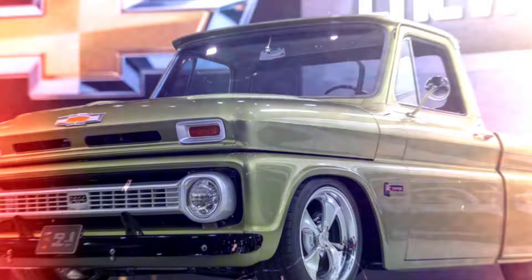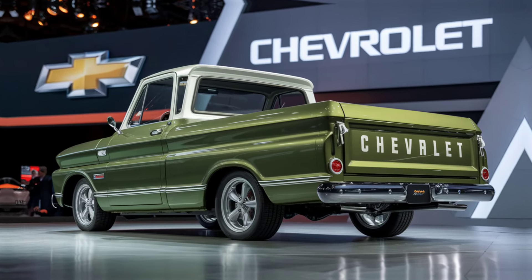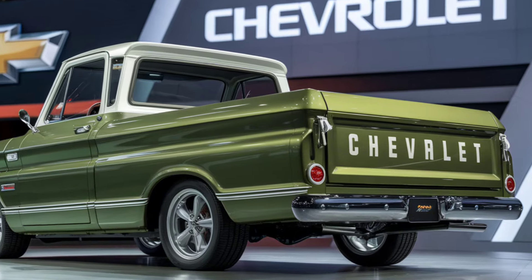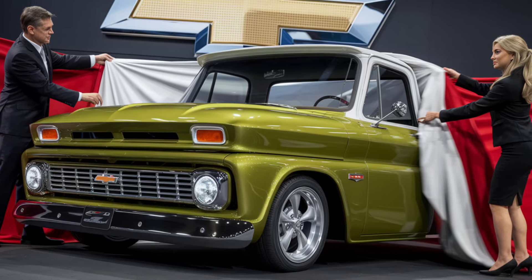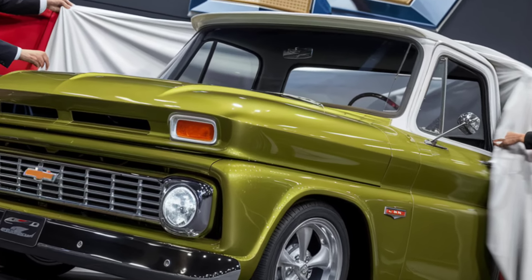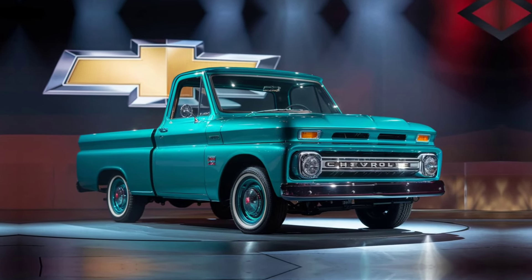The 2025 Chevrolet C10 pickup truck is a perfect blend of classic design and modern performance. It's built to impress both old-school truck enthusiasts and new-generation drivers looking for a stylish and powerful ride. With its range of engine options, tech-savvy features, and customization choices, the C10 truly stands out in the market.